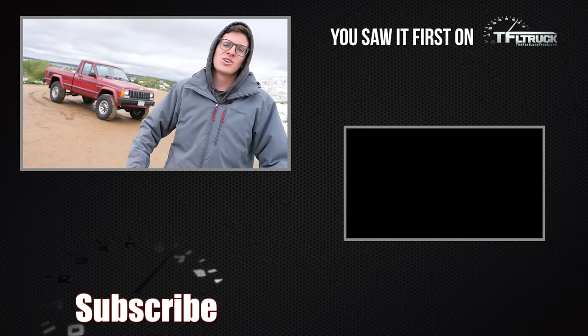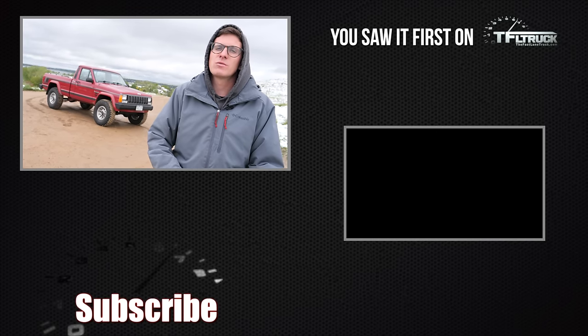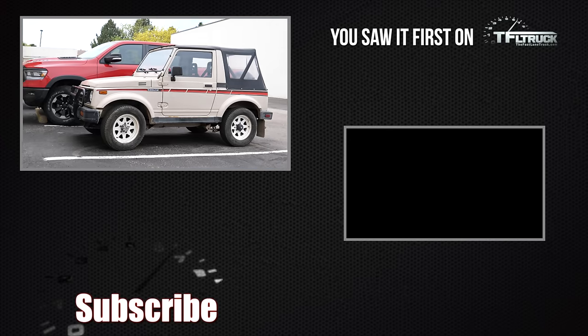Coming up next time on the Cheap Jeep Pickup Challenge. I'm Tommy with The Fast Lane Truck — go to TFLtruck.com for more news, views, and real-world reviews. Next week we really are going to try to do our old-versus-old with the Comanche and the Samurai off-road.